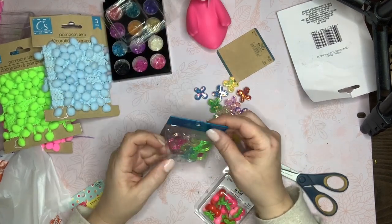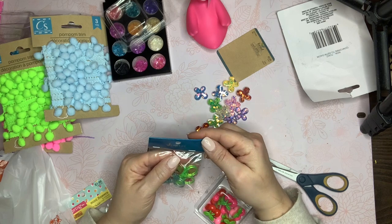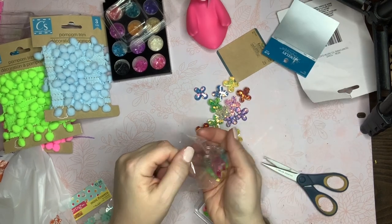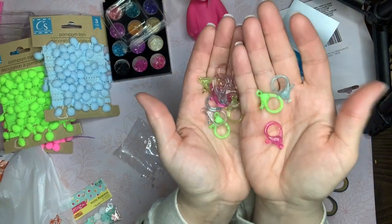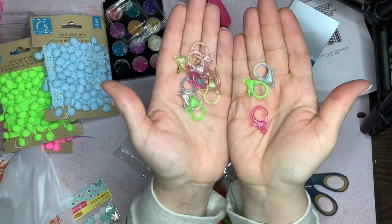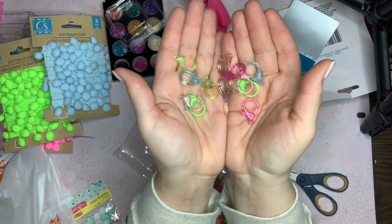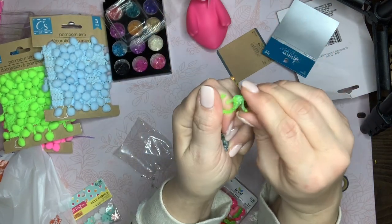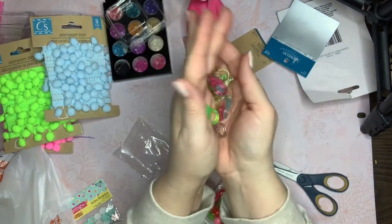I also got these cute little lobster clasps from The Jewelry Shop. They're plastic with little glitter in them. I thought they would be cute for chunky charms — they're something different with an opaque color to them.